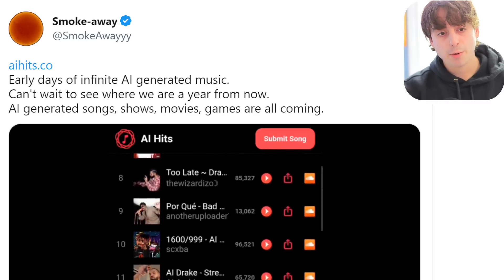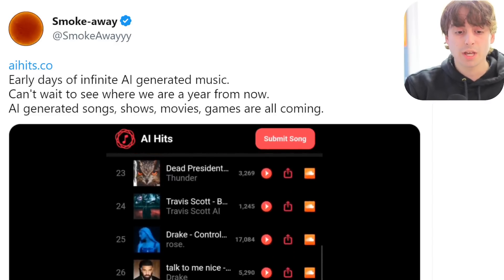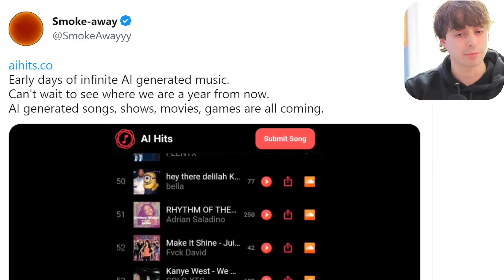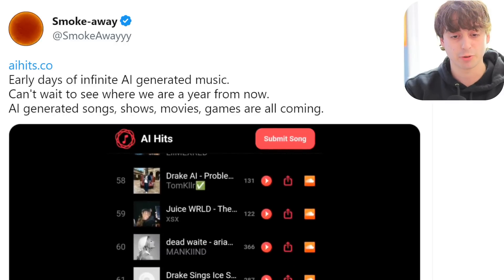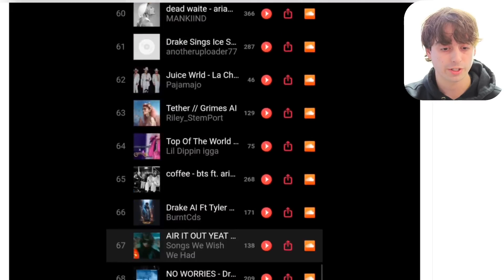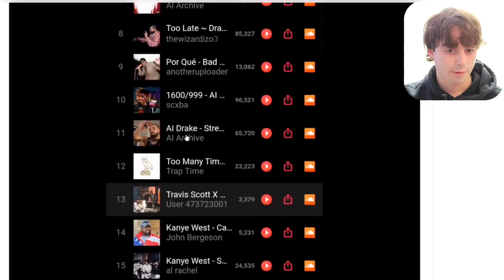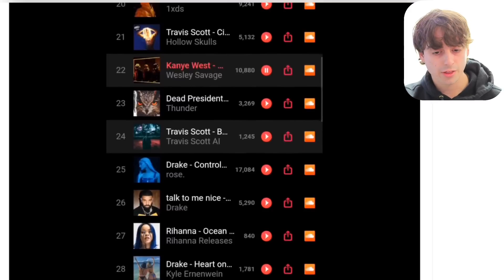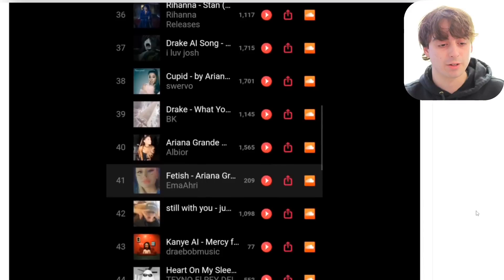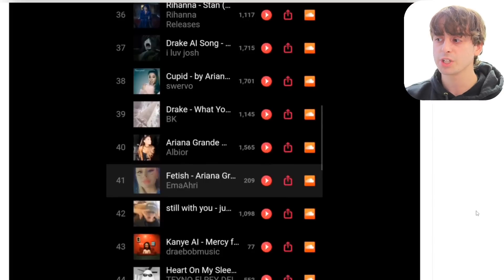Smokeaway on Twitter points out that we are in the early days of infinite AI-generated music. AI-generated music is already taking the world by storm — we saw last week with Drake AI songs like Winter's Cold, and there was an entire AI album made just by Drake that was actually really good. There's already a whole list of about a hundred AI hits by all your favorite artists — Drake, Travis Scott, Kanye West, Lil Uzi Vert, Rihanna, Michael Jackson. It's even bringing people back from the dead to make new music. The songs are really good; you can't really tell they're AI-generated. Once one of these songs really goes mainstream, it's all over.